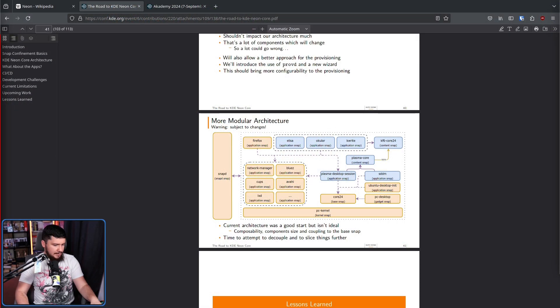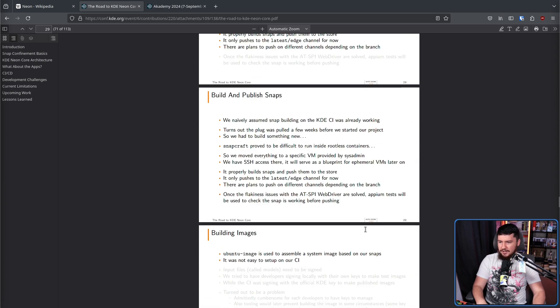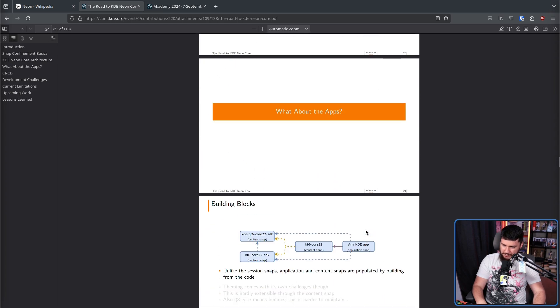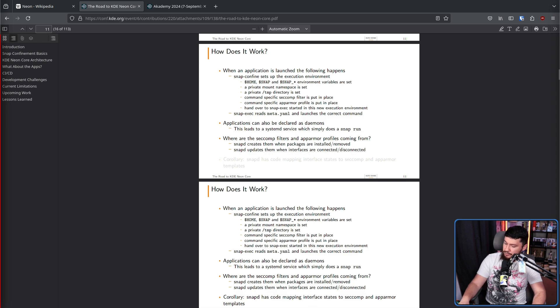The slides are basically just university lecture slides, because the speaker does have a PhD — so anyone who's been to university before is going to feel very much at home, whether or not you want to be there. Let me know your thoughts about this system down below — do you think KDE Neon Core makes any sense?